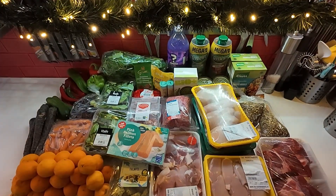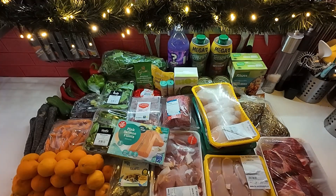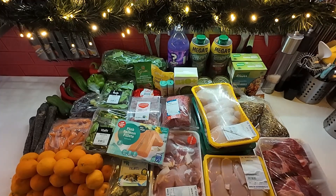Welcome back to another weekly grocery haul. I did my meat for the whole month or more, so it's going to be more than a week. As always, we'll start with the produce.